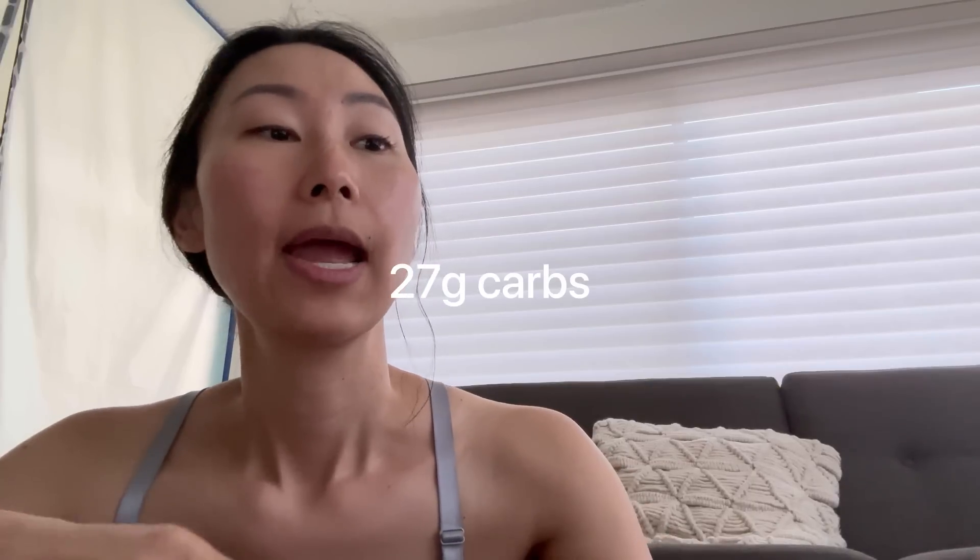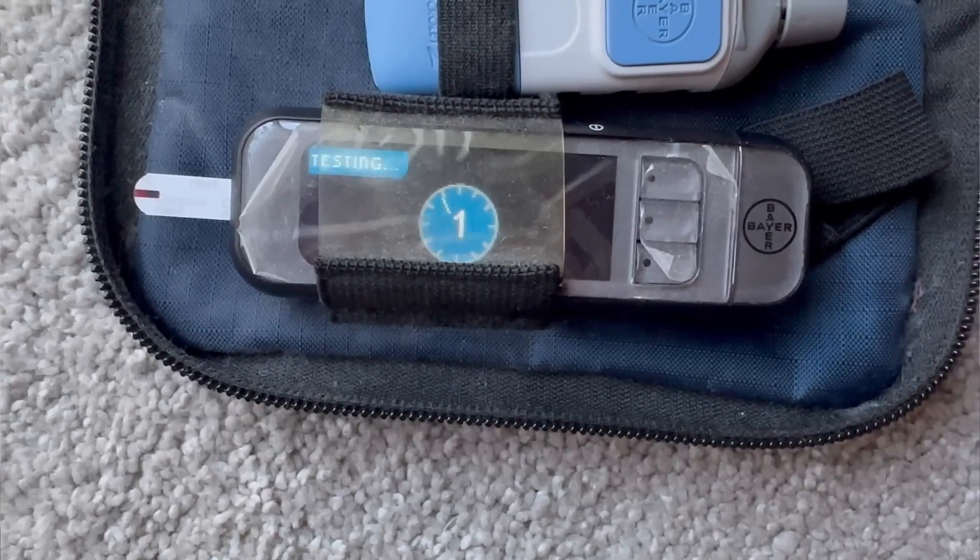New day, new fruit — today I'm testing the dreaded banana. If there is one fruit people say you should stay away from to keep your blood sugar steady, it really is the banana. This fruit strikes fear in the hearts of us insulin-resistant, metabolically dysfunctional people, but I'm going to test it out and see how my body does. According to Google, a medium banana has about 27 grams of carbs. As you can see, this is a pretty decent level of ripeness, and obviously the more ripe a banana is, the more fructose and glucose it contains — and the fiber starts to break down as well. My blood sugar this morning was 92.